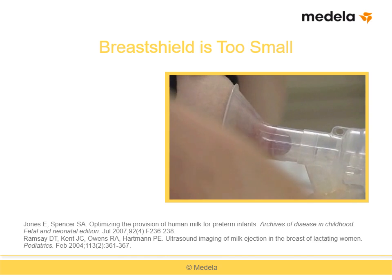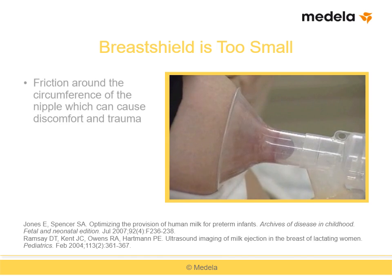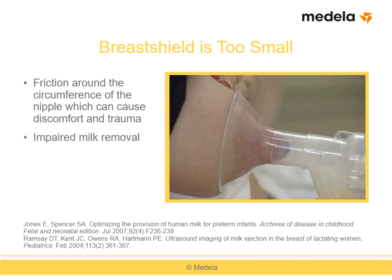Here you see a breast shield that is too small, causing redness and a sensation of tightness around the circumference of the nipple. Sometimes blanching can be seen at the base of the nipple if the shield is too tight. Shields that are too small can cause discomfort and nipple trauma, and milk removal can be impaired and milk output reduced because the ducts in the nipple are compressed.